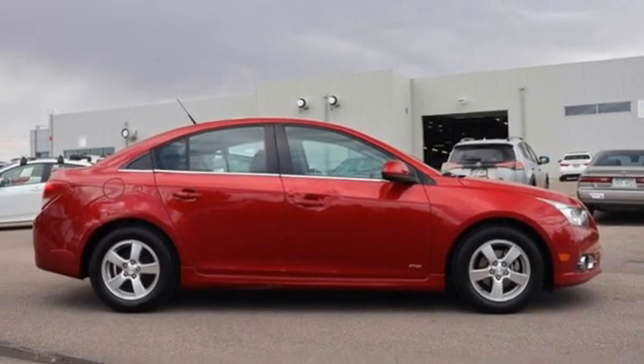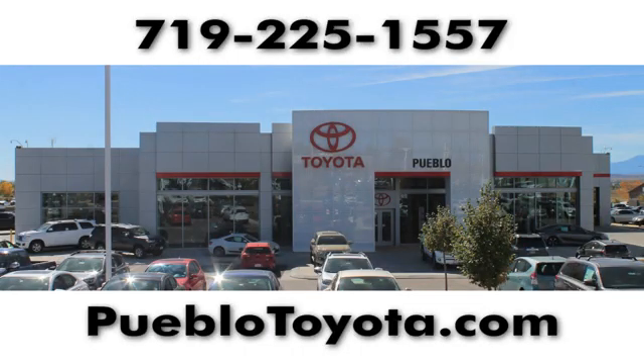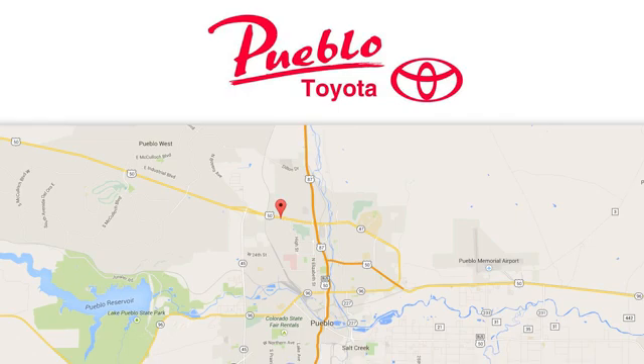Experience it for yourself today. You'll find it all at Pueblo Toyota. Call, click, or stop in today. We're conveniently located at 2220 U.S. 50 West in Pueblo, Colorado.